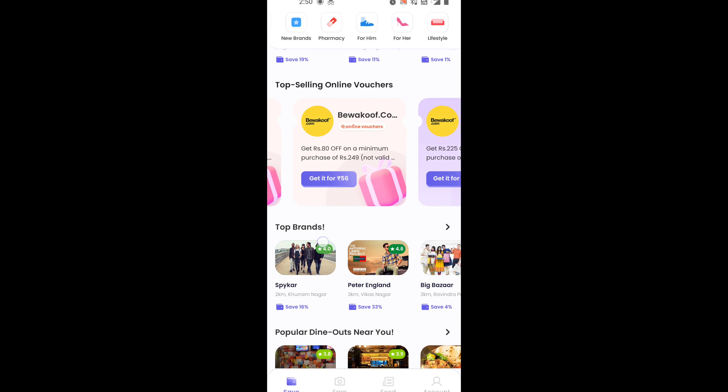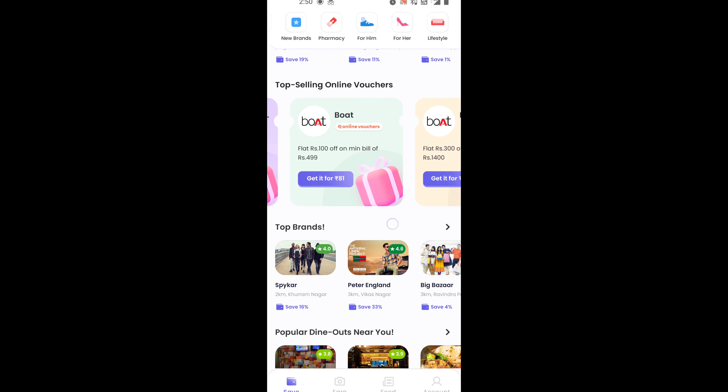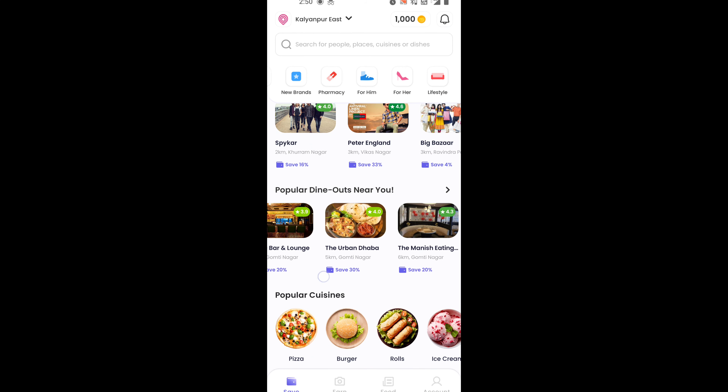For example, you can see Skechers, Peter England, ITC Store, Oyo, Wow Skin, Sofola Online, and Lenskart Studio. Also, there are dine-in options near you where you can save a lot of money.